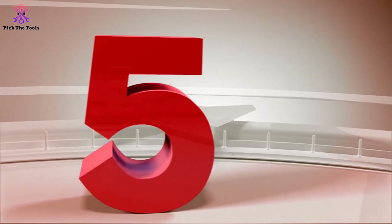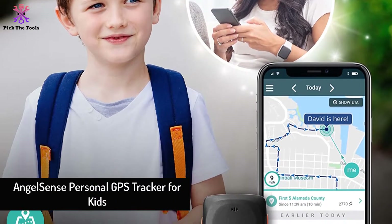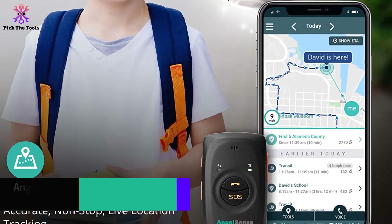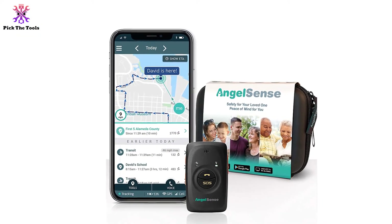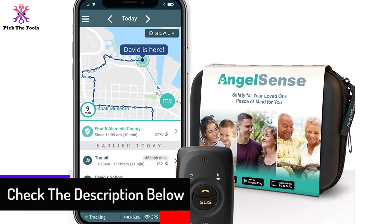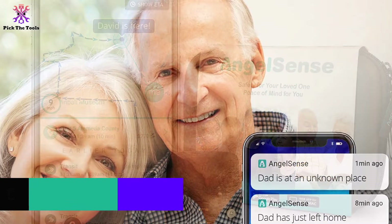Starting at number 5, we have the AngelSense Personal GPS Tracker for Kids. As parents, you want a GPS that engages you with the capacity to pinpoint your children's whereabouts. AngelSense is qualified to track your kids well enough with its special features. It is designed with the most advanced area tracking innovation to give an accurate location. If your kid or loved one is injured, you realize that very quickly. AngelSense is the main GPS that guarantees the greatest measure of security during crises.